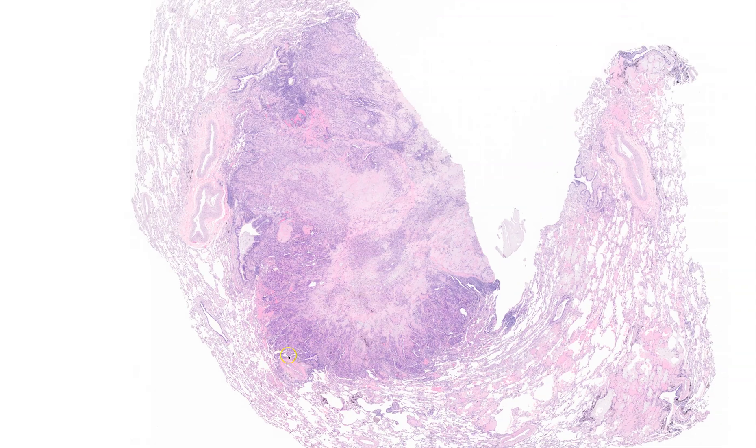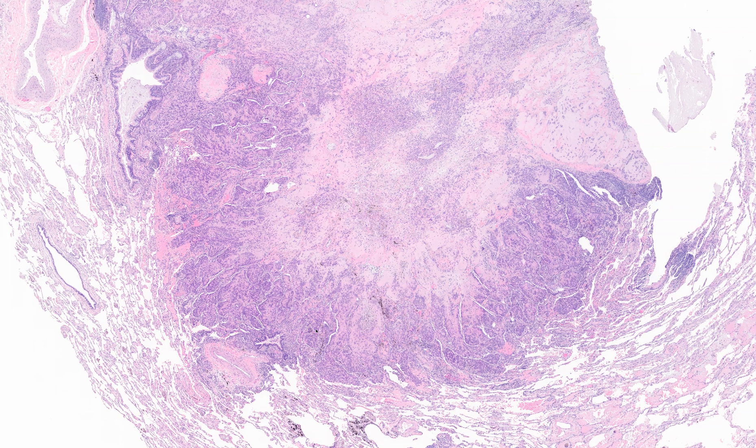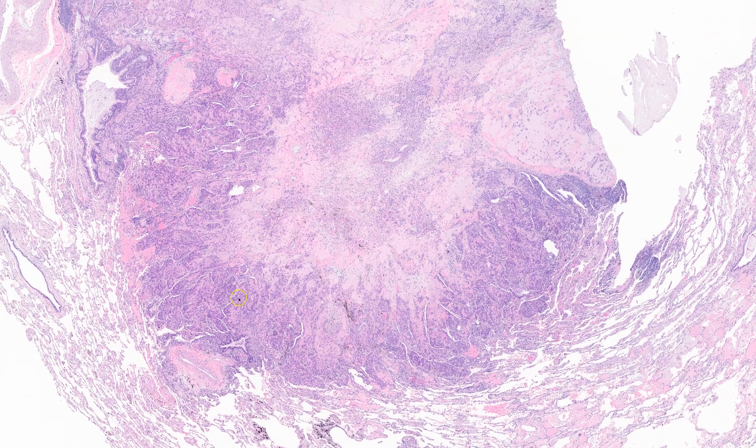Epithelioid hemangioendothelioma is a complicated tumor. It is a tumor that behaves differently depending on where it is located in the body. When it's in the liver or the lungs, it behaves more like a malignancy, although usually a slower growing one. And when it's in soft tissue or skin, it has a somewhat better prognosis depending on the exact situation.